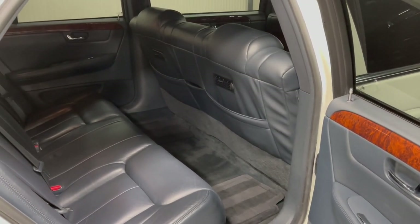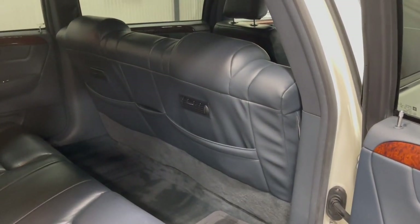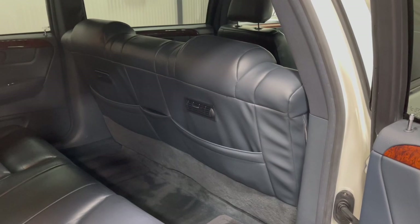As you can also see, there are AC and heat vents in the rear center seat. That is where the climate control will come from for the rear passengers.